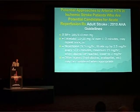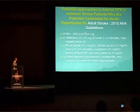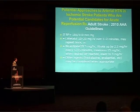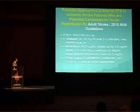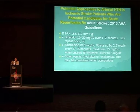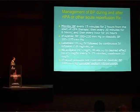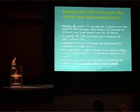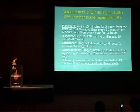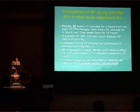Guidelines state that if blood pressure is above 185 by 110 in a stroke patient who is a candidate for reperfusion therapy, only then start treatment with labetalol or nicardipine in these doses. Other agents could be hydralazine or enalaprilat. BP should be monitored closely every 15 minutes for 2 hours, then every 30 minutes for 6 hours. If BP rises again, labetalol and nicardipine are the best drugs and can be given as infusion. Only if blood pressure is not controlled or diastolic is more than 140 should you consider sodium nitroprusside.